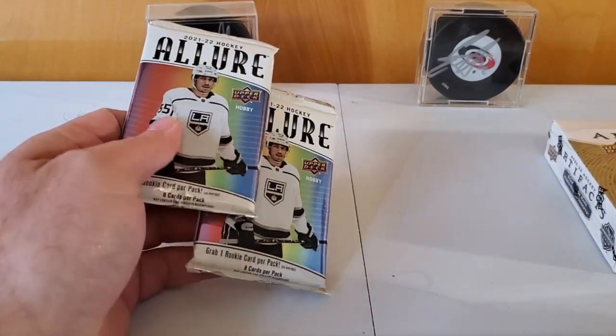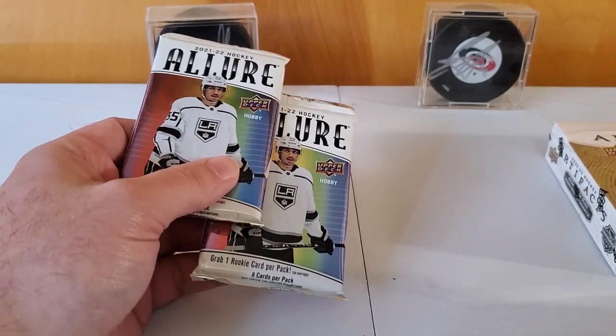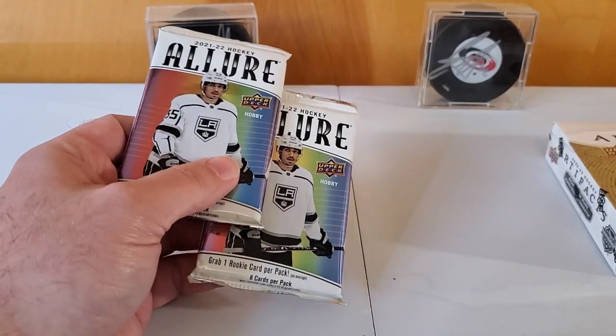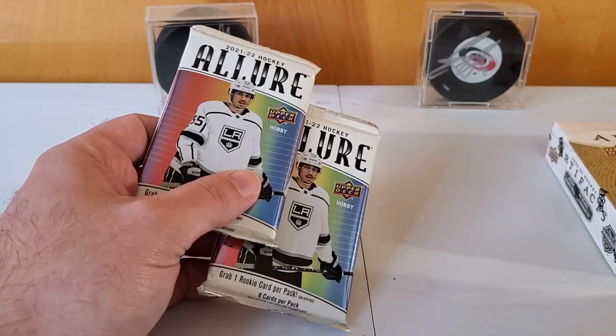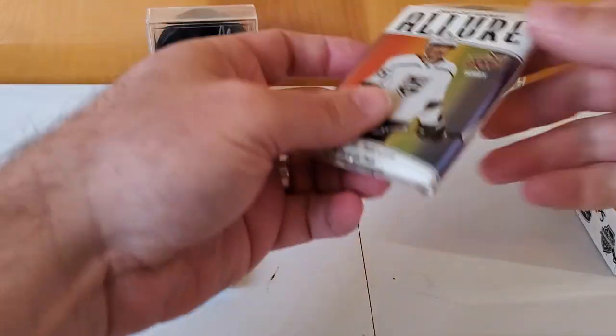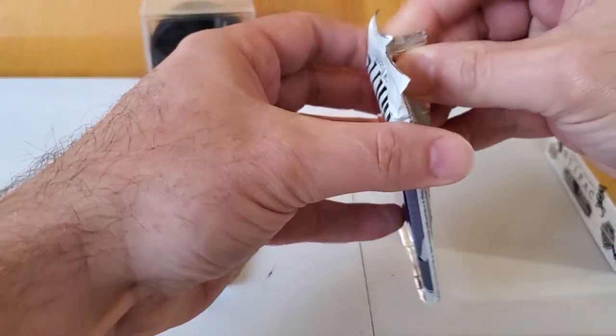Autographs fall one per hobby box, so these two packs have like a one in four chance of an autograph — not really great — but there's other cool stuff in here: all kinds of interesting inserts and color, rainbow cards and things like that. So we'll just open this up real quick before we get to the main event here of the Artifacts.